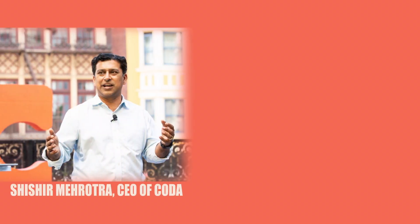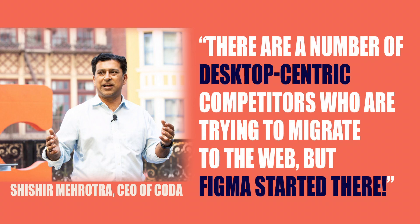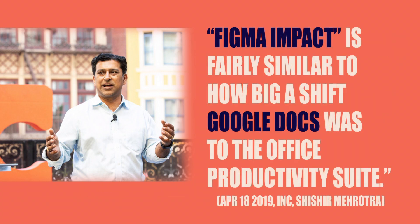The CEO of Dakota said that there are a number of desktop-centric competitors who are trying to migrate to the web, but Figma started there. He added: 'Over time, this leads to a fundamental shift in the design process — fairly similar to how big a shift Google Docs was to office productivity.'